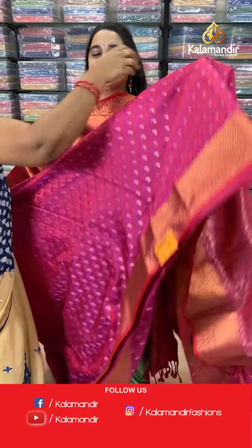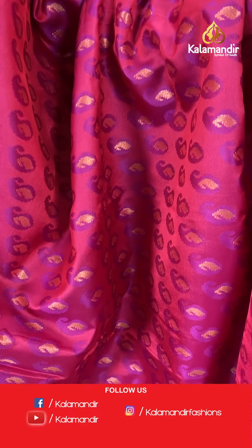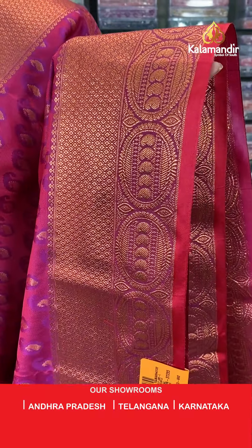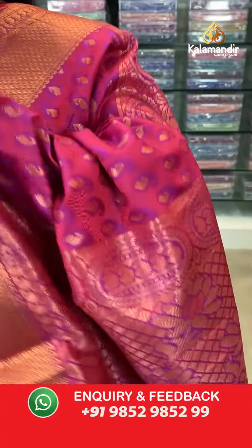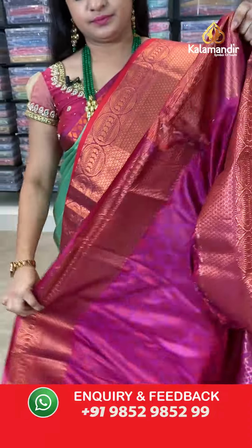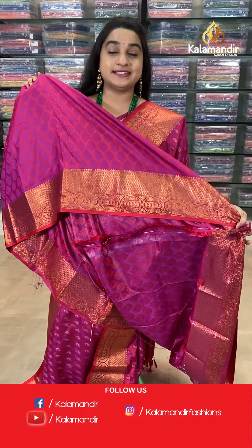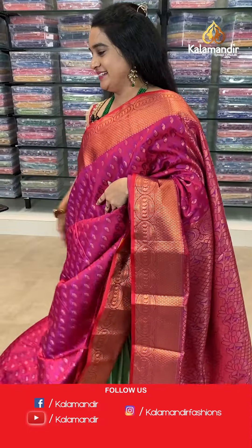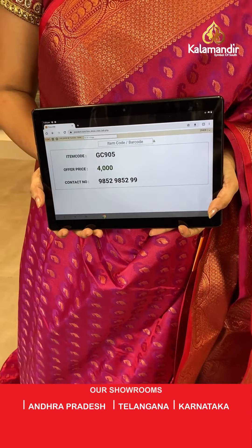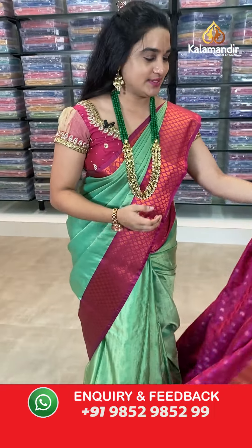Next saree — magenta color. The body has parsley booty with self-embossed design. The border is self-color with diamond brocade and circles with parsley and contrast edge. The pallu is a contrast pallu with diamond brocade. Paired with a contrast self-color embossed design blouse. Saree code: GC905, price 4000. Take screenshot and share on WhatsApp.